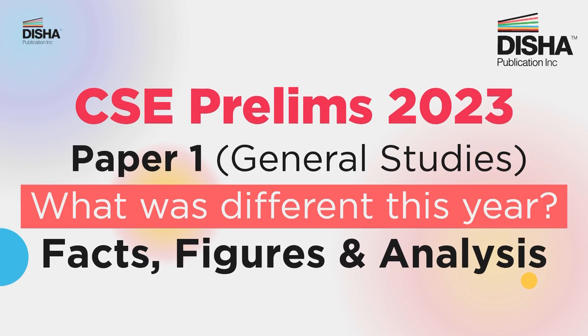Hey everyone, we all know that UPSC never ceases to surprise us. This year's civil services prelim exam has been the talk of the town in the sense that it deviated from its usual patterns and trends. But how divergent was the prelims paper this year? A range of analyses are circulating on the internet right now. Today, I'll delve into the CSE prelims General Studies 2023 paper in detail using concrete data and facts.